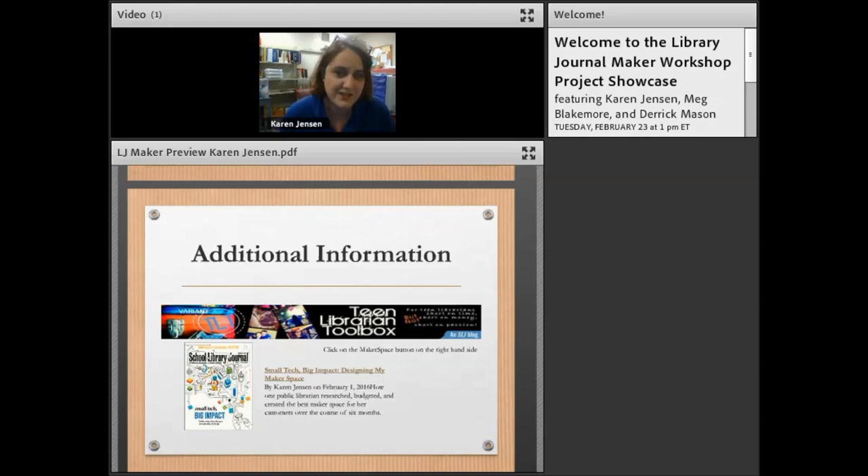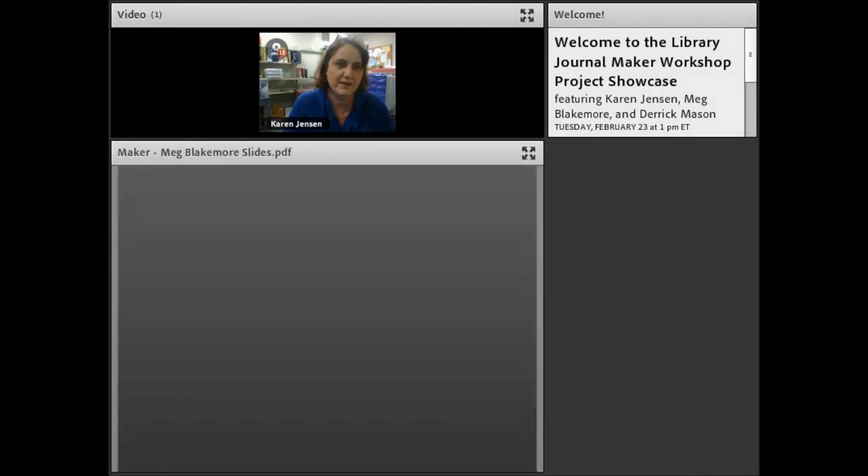Someone asked about picture books that are maker-related. We have a junior maker collection on our children's floor and the book list is listed under the makerspace tab at teenlibraryandtoolbox.com. We'll do three short presentations and then a long extended Q&A with all three presenters — keep your questions coming. I want to thank Karen, and now we have Megan Blakemore as our next presenter.